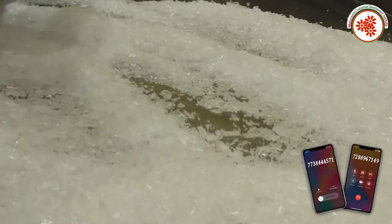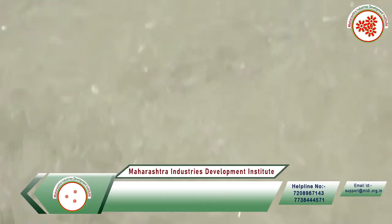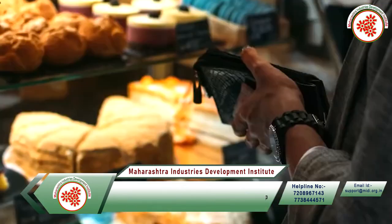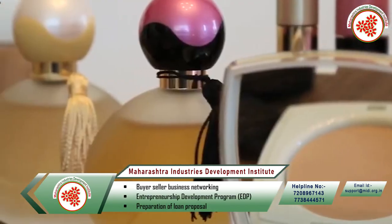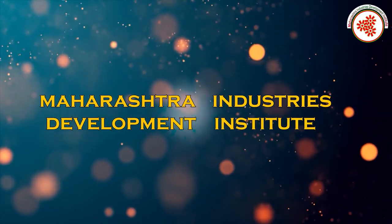Menthol crystals can be used in any product because they work well across different applications. Menthol crystals are used in toothpaste, dental cream, cough syrup, pan masala, and more. That is why today MIDI — Maharashtra Industries Development Institute — has brought for you an industrial documentary on the menthol crystal making business.